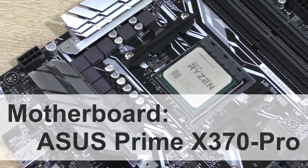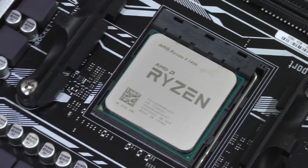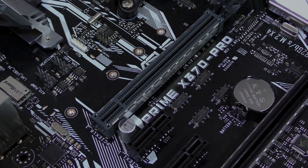For this overclocking video, I'll be using the ASUS Prime X370 Pro motherboard I've been using for all the Ryzen 5 videos so far. Just a reminder: you don't actually have to get an X370 board to overclock — B350 will do you good too.